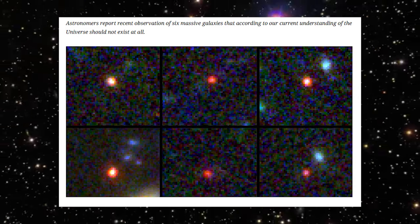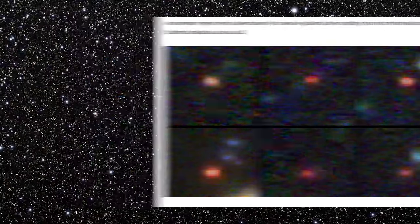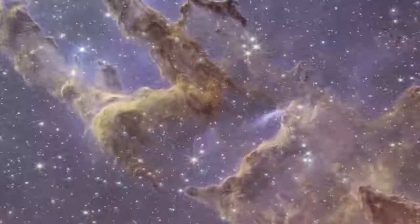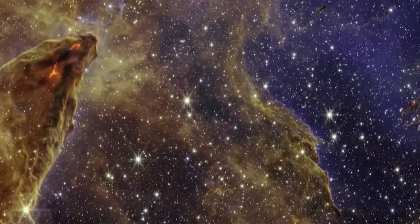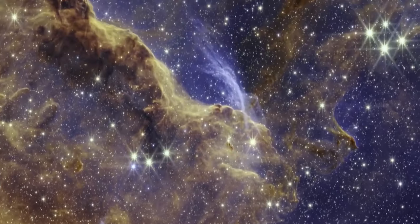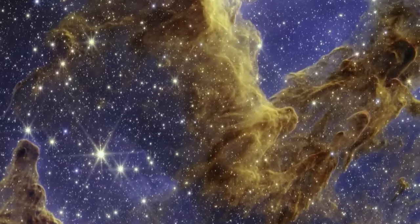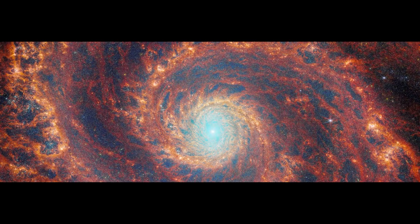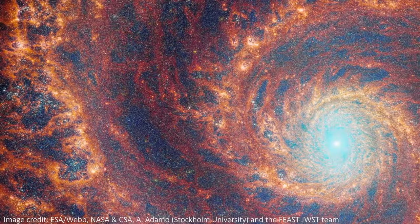This remarkable revelation marked just the beginning of the JWST's contributions to our understanding of the cosmos. Subsequent discoveries have included revelations about dark matter, exoplanets, and a peculiar space structure nicknamed the Pillars of Creation. Now the JWST has stunned us once again with its latest achievement — the unveiling of the first-ever detailed color image of the Whirlpool Galaxy.